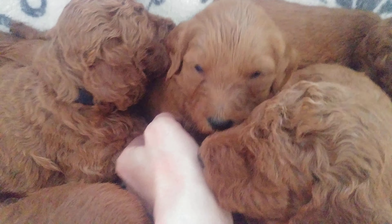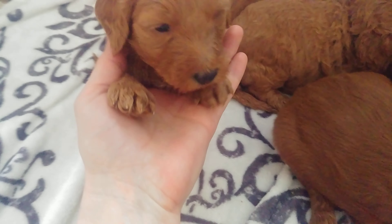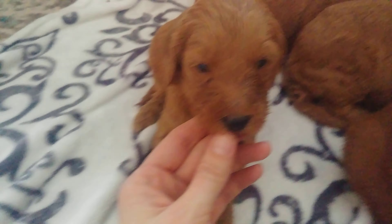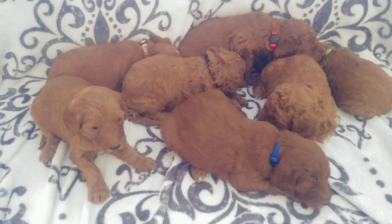Now we have this sweet little girl back here — here's pink girl. Give you a good view of her. Cute black nose. She has some white on her chest and not anything on her feet. She is the smallest, the smallest little one.